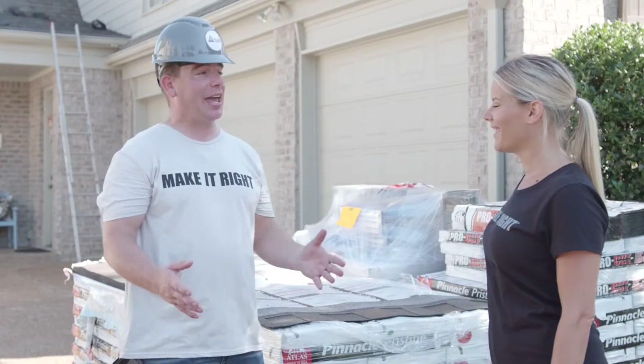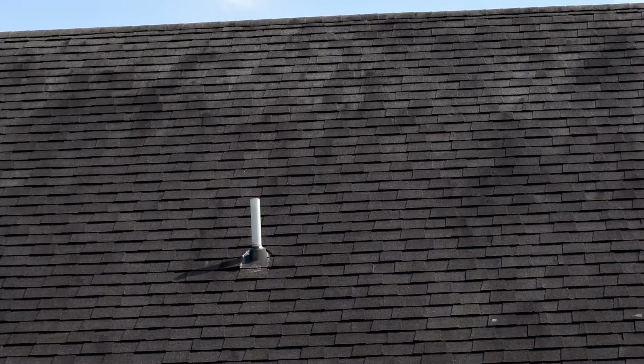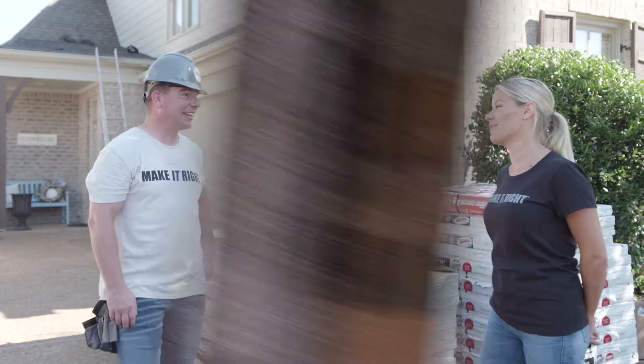Today we are surprising the homeowner with a brand new roof. We're going to replace this unsightly streaky roof with new shingles, and she's going to love that.